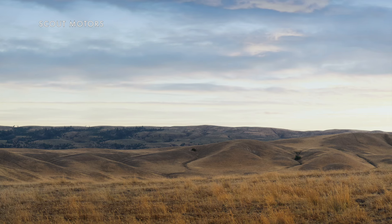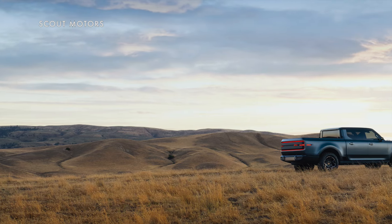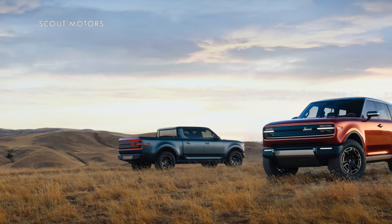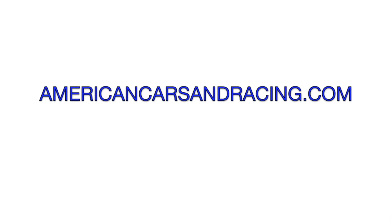Scout says both models will be priced at less than $60,000 before tax credits and other incentives. Unfortunately, while the reservation books are now open, the South Carolina factory being built to manufacture these won't be cranking them out until 2027, so it's going to be a bit longer before you can get your hands on one. When we have more information or get our hands on one, we'll let you know — just keep your eyes on AmericanCarsandRacing.com every day for the latest Scout, truck, car, and racing news.